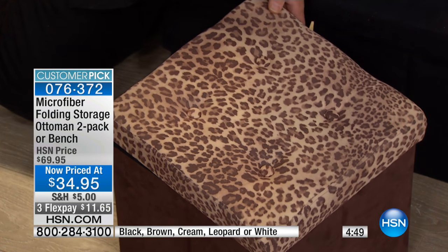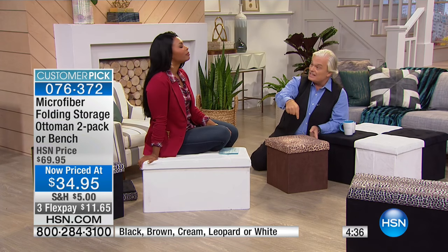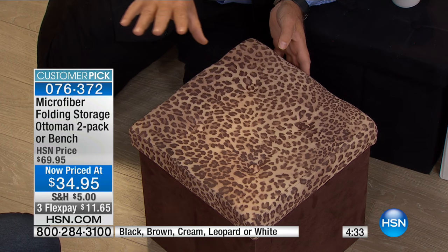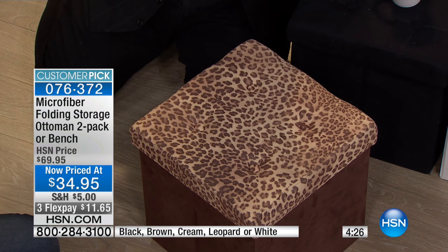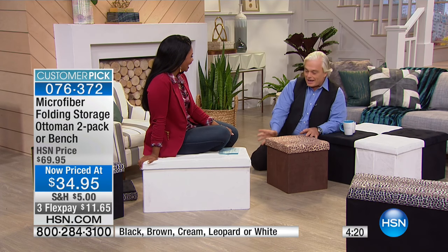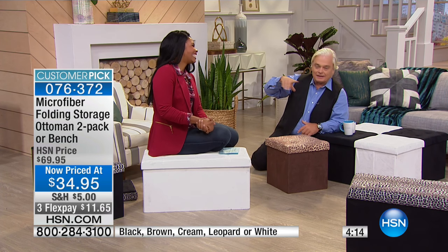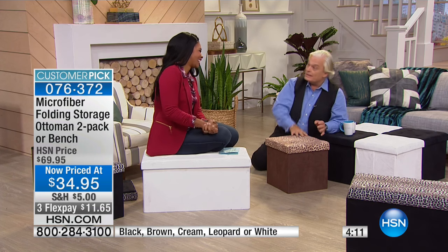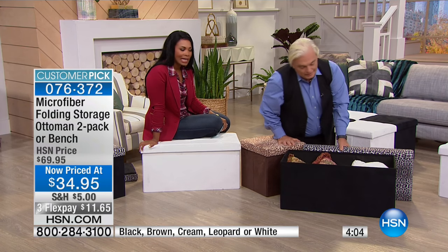I use one in the bathroom — fellas, we go in, brush our teeth, comb our hair, and we're out of there. Ladies like to linger and sit around, so put these in the bathroom. Put all your hair stuff inside. And fellas, I went to the big store and bought like 400 rolls of toilet paper — needed a small truck to get it home. When I was single, I used to stack them in columns in the bathroom. Apparently when ladies came into my life that wasn't acceptable, so I put them inside the ottoman. And it looks pretty good too.